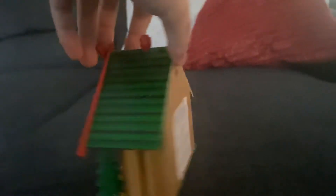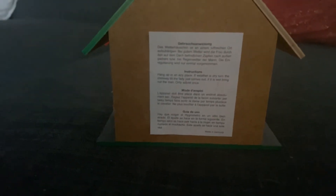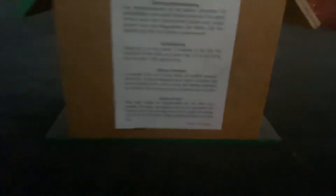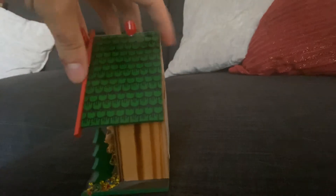Let me show you the back. The back has instructions written in German, written in English, and other languages I can't read. It actually was made in Germany — that's what it claims. So that's really cool.